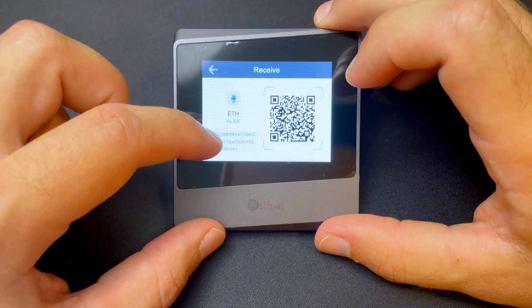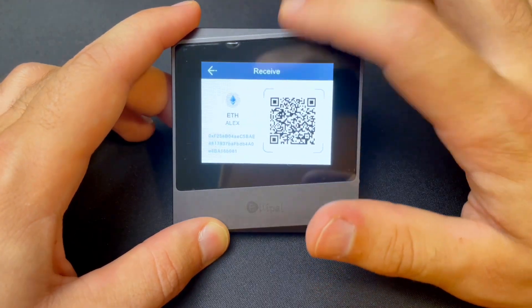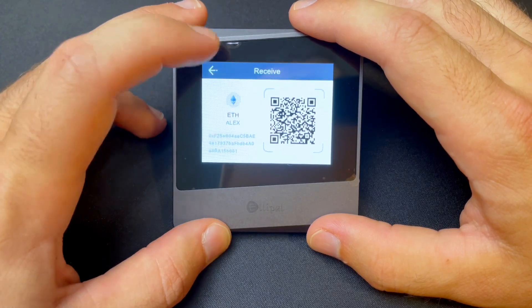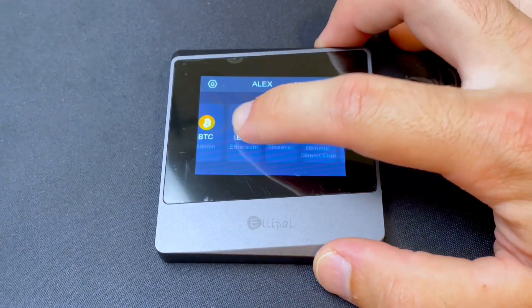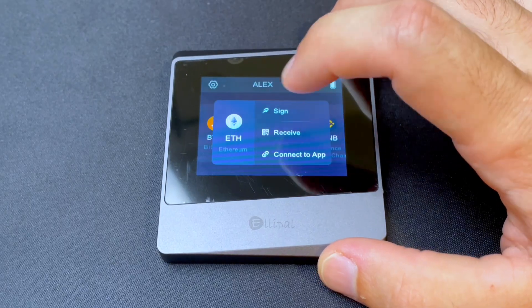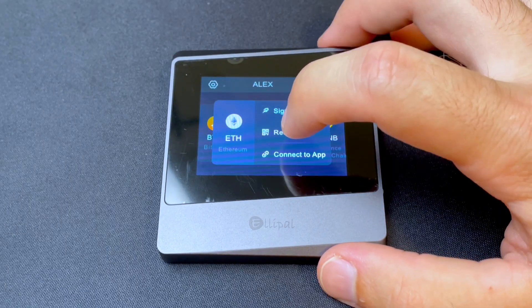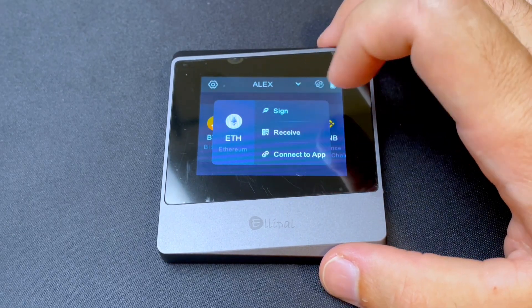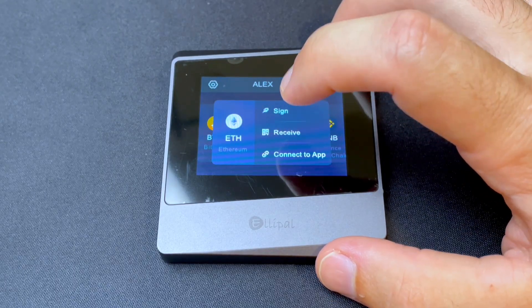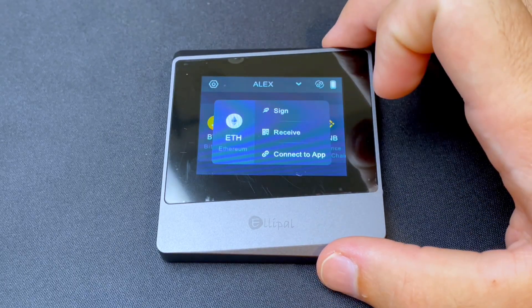I would send however much ETH to this address and then it would be stored on this device until I was ready to transfer it back to my transaction wallet. If I actually had crypto on this wallet and had some ETH on here, I would click on it and there would be an option to send it. Then I would put the transaction wallet public address into the recipient address using this device and send it back there.